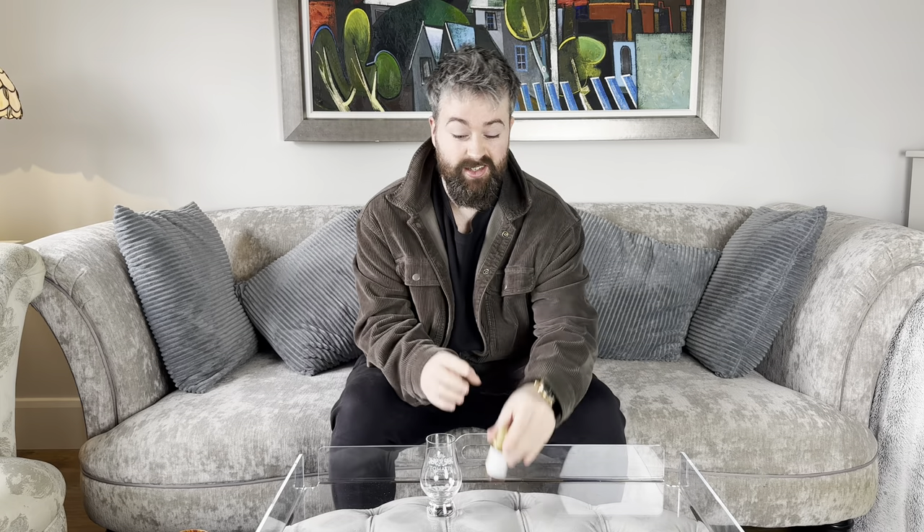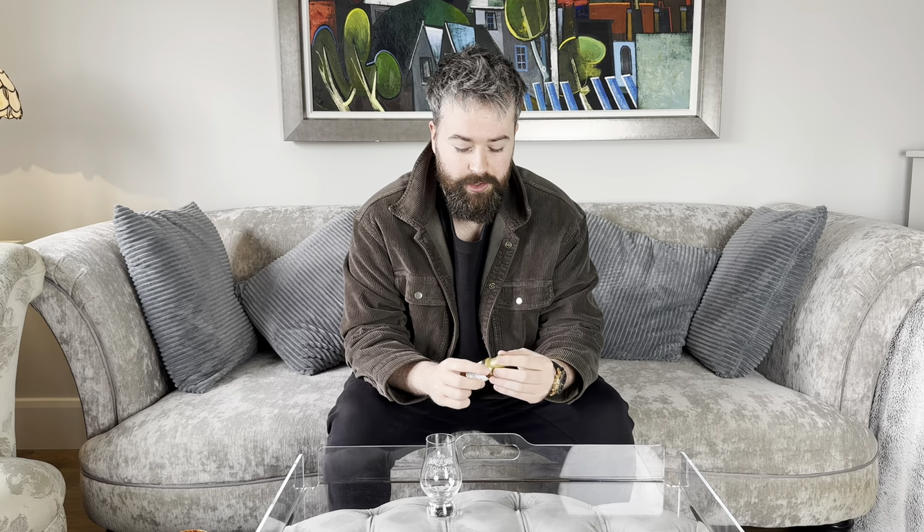Hello everyone, welcome to Whiskey Wars. Today we have an episode of The Neck Pour that I'm really excited to do. It's going to be the first episode of The Neck Pour that's just a sample, but there is a reason for that. I could not buy this whisky, I still can't buy this whisky and I really want to, but I can't find a bottle anywhere for a reasonable price. So it's the only sample that's probably going to make it onto The Neck Pour, just because I really want to film this review.